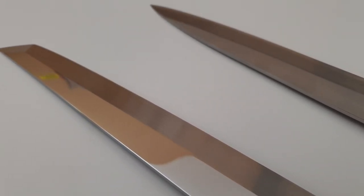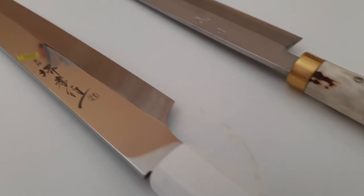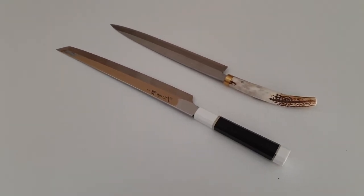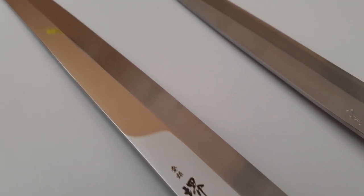I put this knife next to my Takayuki Saiji Yanagiba, which is also made of Swedish steel, just to show you two knives made with the same steel but with a different finish.